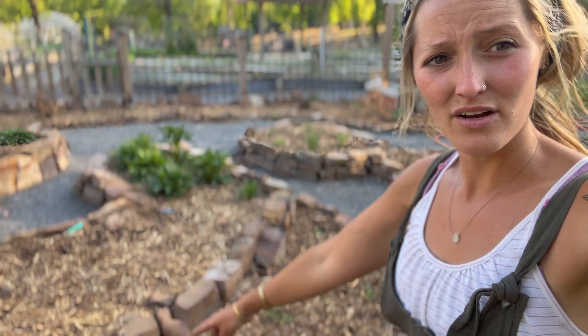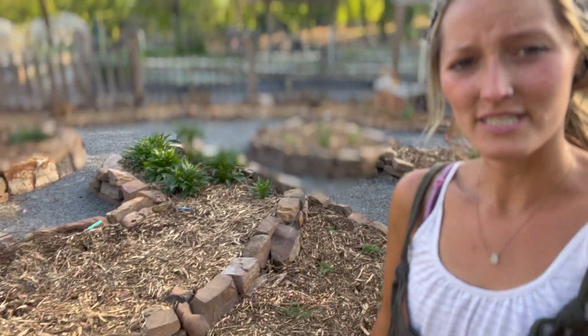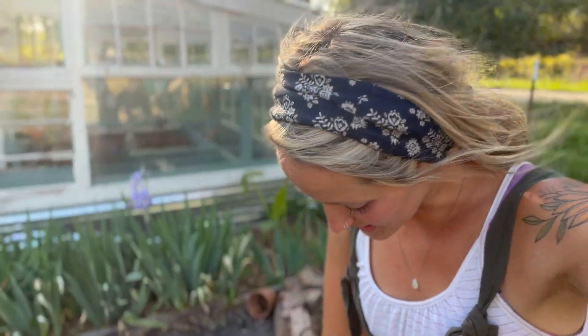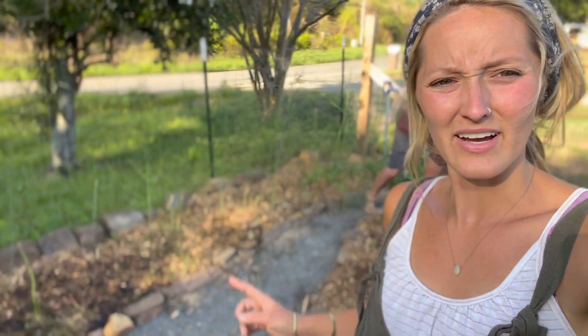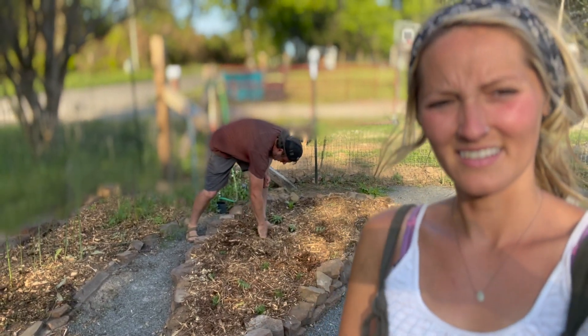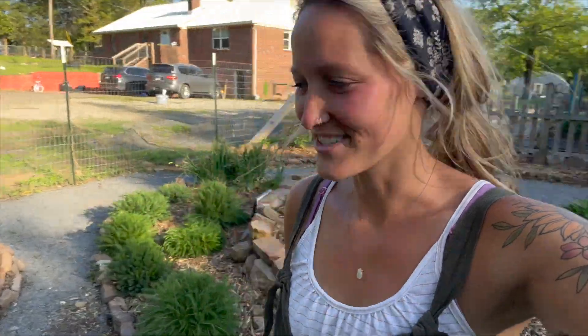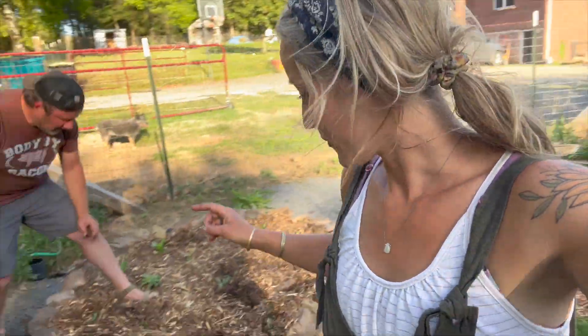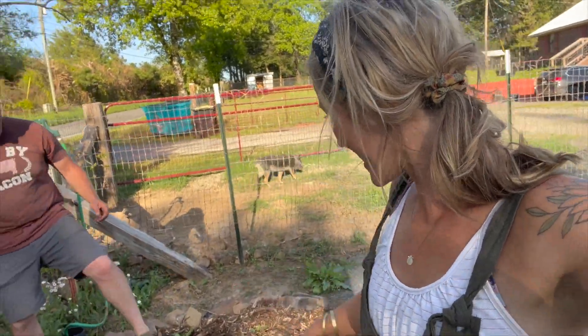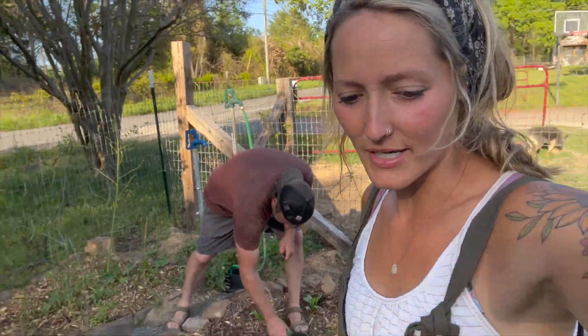We have been mulching all of the beds with wood chips, as you guys can see here, and I have been trying to get stuff planted. Right now I've recruited Nathan. He has no idea what he's planting, but we've got chamomile, statice, and then a calendula mix.